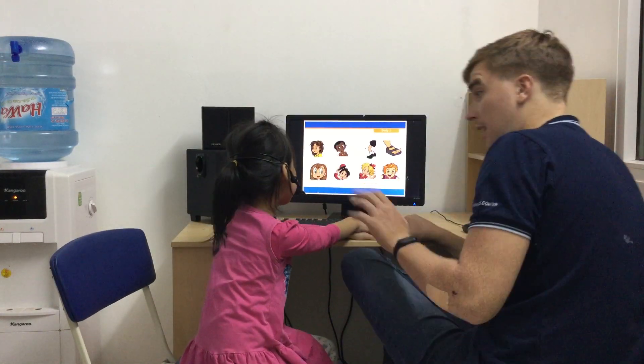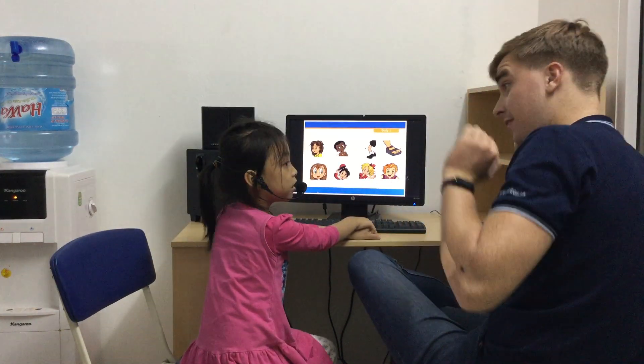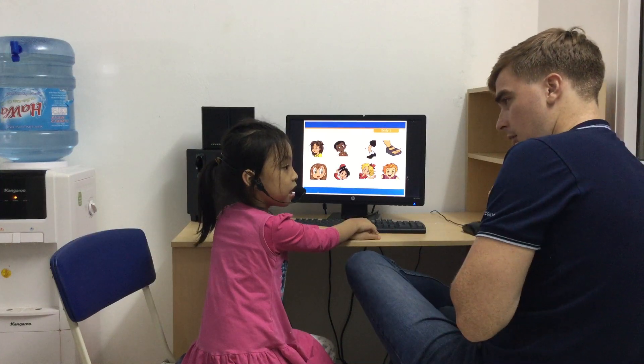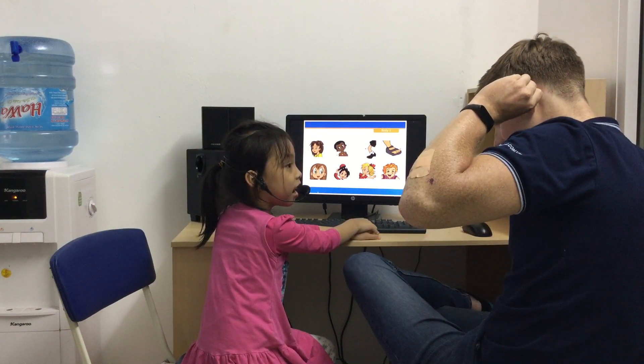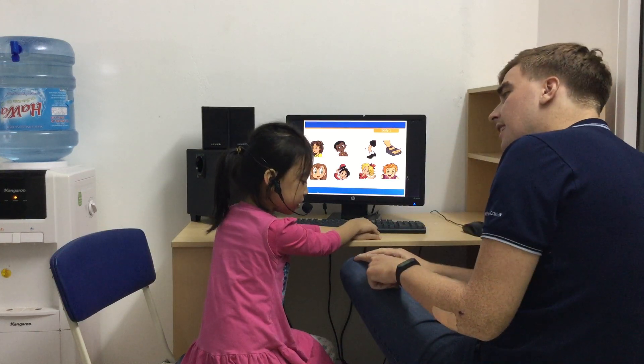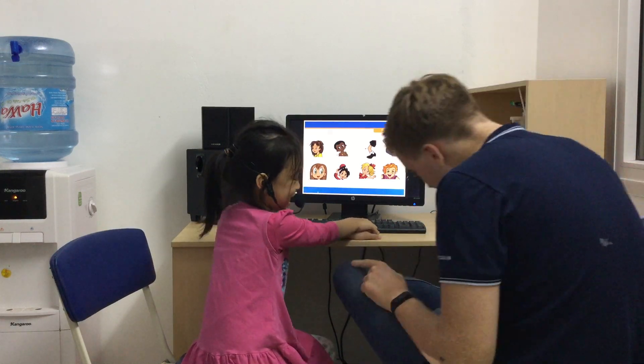All right. Body — can you tell me what's this? Head. What's this? Mouth. What are these? Eye. What are these? Knee. Toe. Knees. Knees.